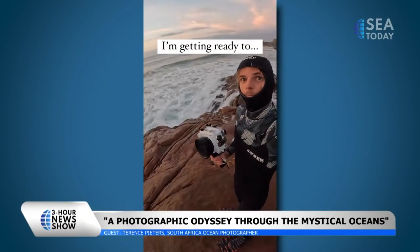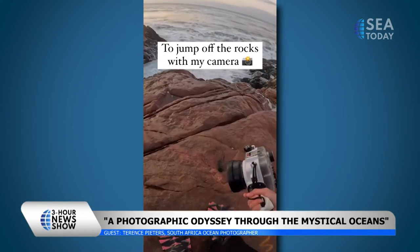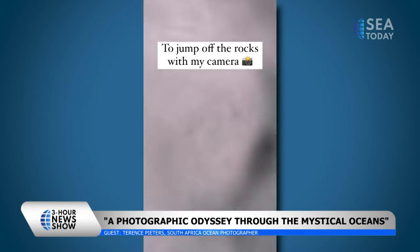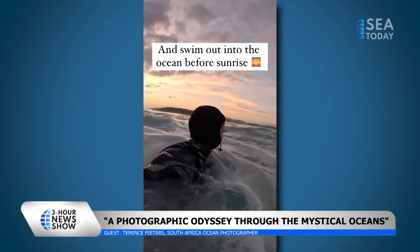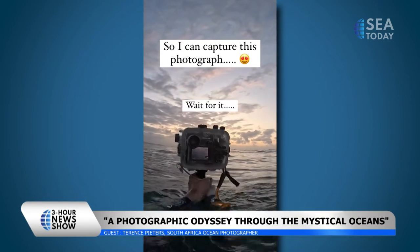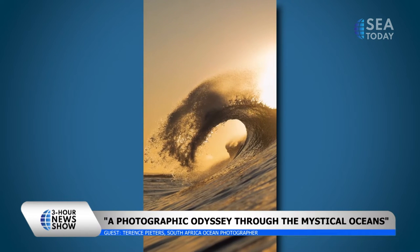Ocean photography can mean a few different things. My specific genre of ocean photography is waves. I actually take my camera into the water and I wait for the perfect moments of the wave coming past me. I usually line that up with the sunrise because adding those two elements together just creates the most unique pieces of art. And those moments will never repeat themselves, so it's endless possibilities when photographing the waves in the ocean.